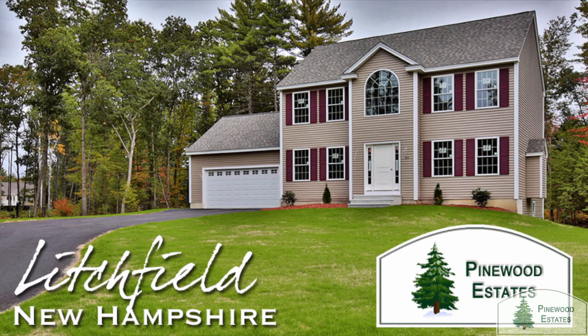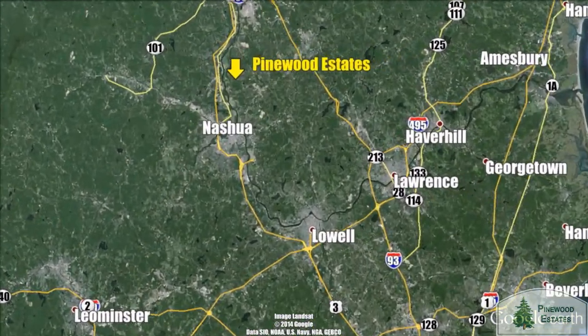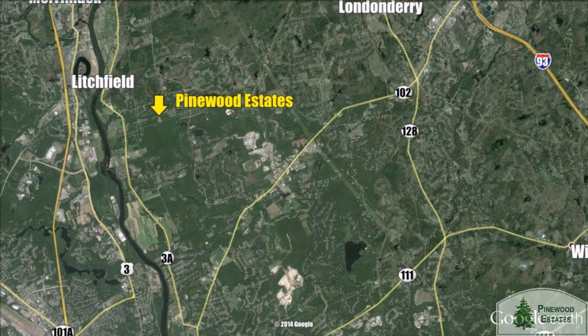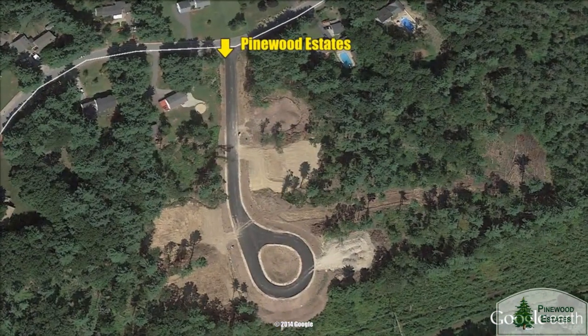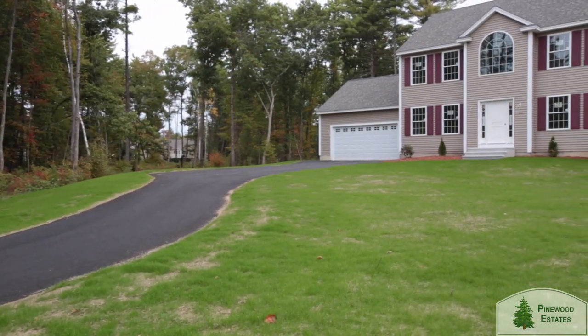Announcing Phase 2 of Pinewood Estates in Litchfield, NH — the first open space development in the town of Litchfield. Pinewood Estates Phase 2 is located on Hamel Circle, a cul-de-sac neighborhood consisting of 12 one-and-a-half-acre home sites.